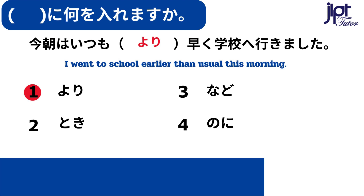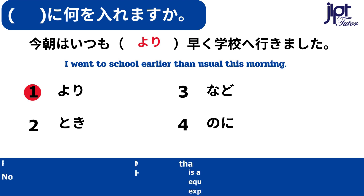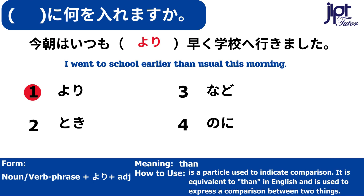今朝は、いつもより早く学校へ行きました。より — Than. This is a particle used to indicate comparison. It is equivalent to 'than' in English and is used to express a comparison between two things.